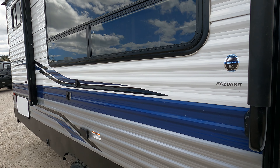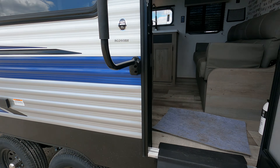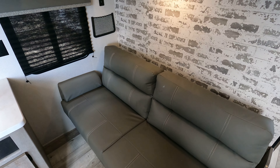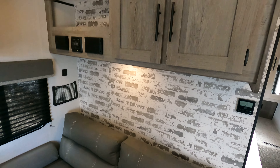Today we've got a Keystone Springdale, it is the 260BH model. It does have power stabilizers, power tongue jacks, all that good stuff. It weighs just about 5,200 pounds. This is a pretty modern take on a traditional camper floor plan.